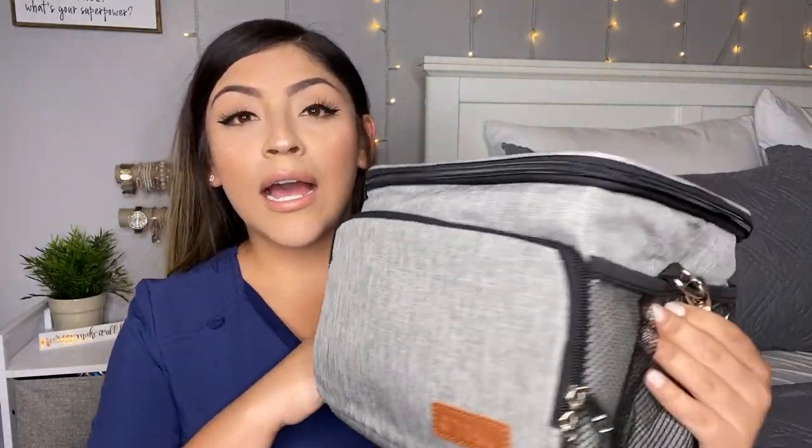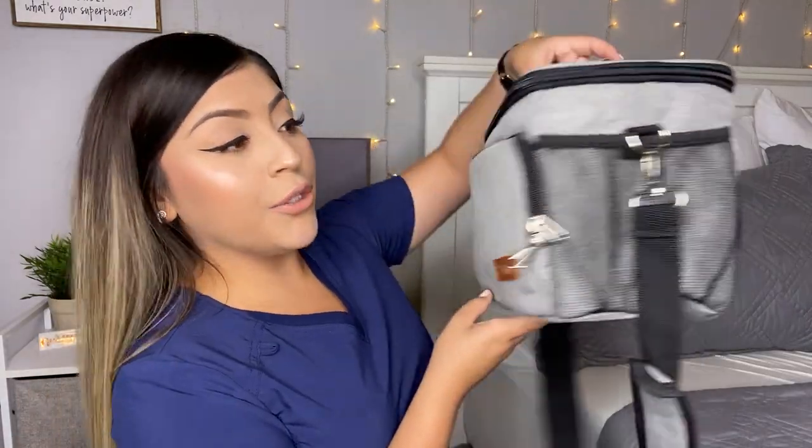The next item I got for work was this lunchbox. A big thing I wanted was just a very hefty and big lunchbox, because I don't want to be limited on how much food I bring — especially because your girl can eat. I honestly love it so much. I'm going to post the link down below if y'all want to get the same thing.